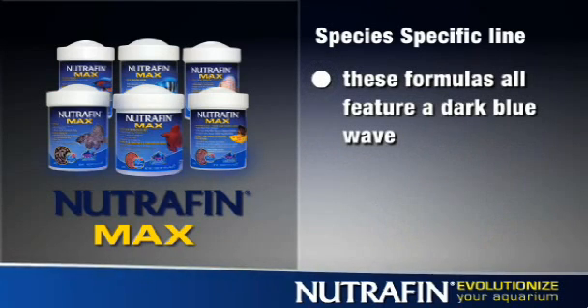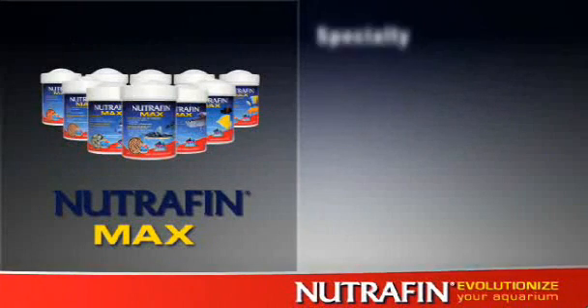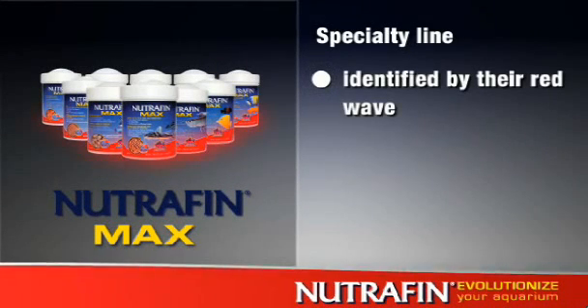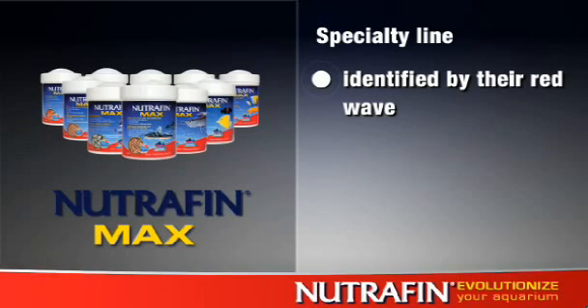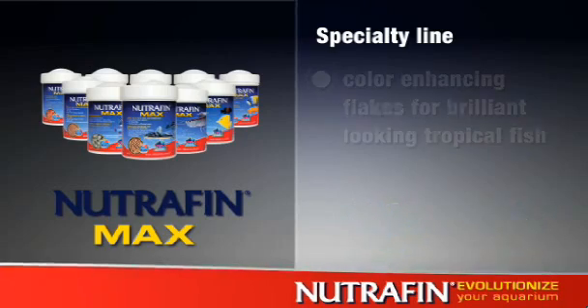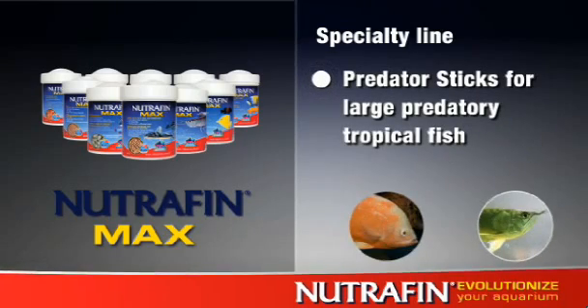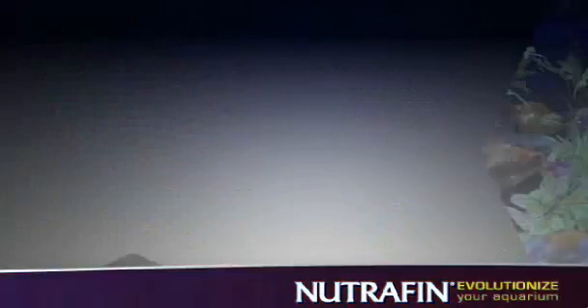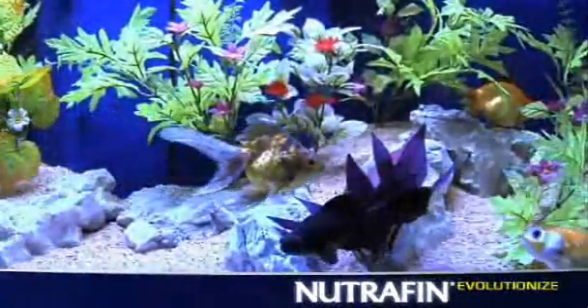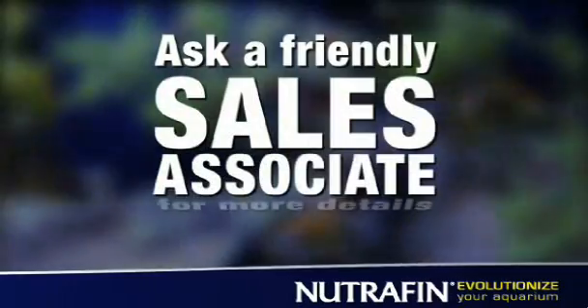The Nutrafin Max line also features a series of specialty fish foods identified by their red wave. The specialty line includes tablets for bottom feeders, color-enhancing flakes for brilliant-looking tropical fish, and predator sticks for large predatory tropical fish. When you really care for your fish, choose Nutrafin to fulfill all of their needs. Ask a friendly sales associate for more details.